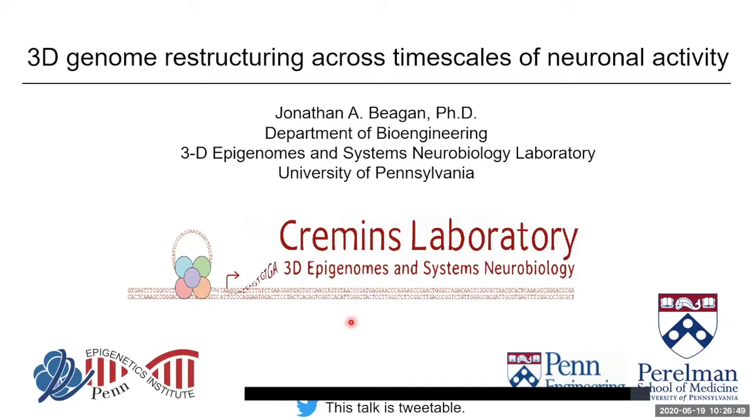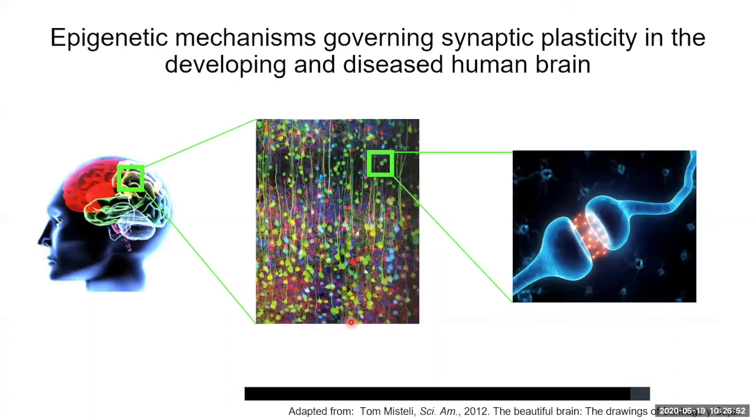Generally speaking, our lab is captivated by the complexity of neural connections — how they are specifically wired and then how the connections are maintained, strengthened, and plastic throughout the lifetime of an individual. The overarching question that drives our research is how genetic mutations and epigenetic modifications due to the environment will govern synaptic plasticity in both healthy mammalian brain activities as well as neurological disorders. We particularly focus on the regulatory role 3D genome folding plays during these processes.